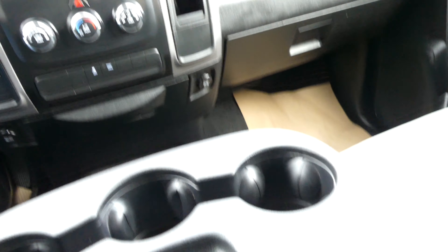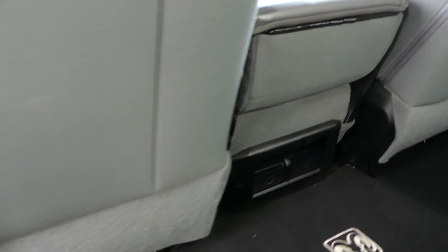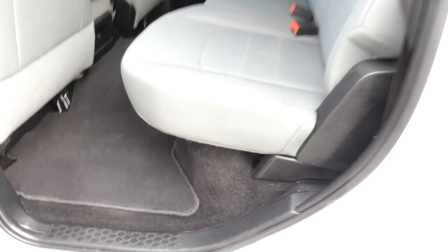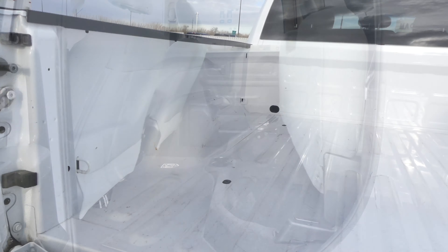The second row features a folding seat for easy conversion from passenger to cargo use. There is a lot more to show you about this Dodge Ram 1500 than I can show you in this quick video, and we would love to show it to you in person. For more information or to book a test drive, go ahead and click that link below in the description.